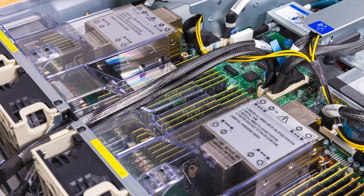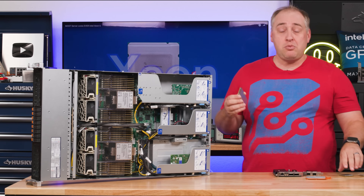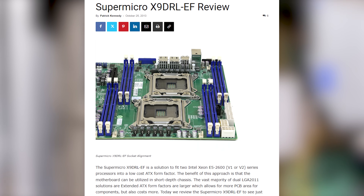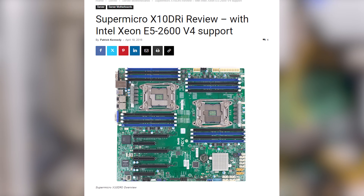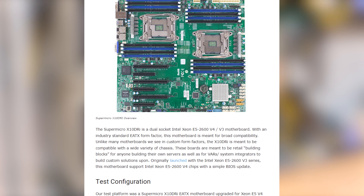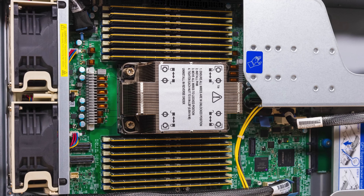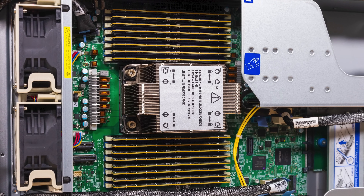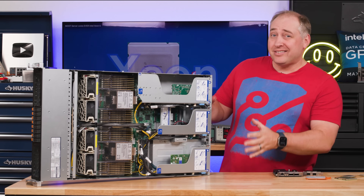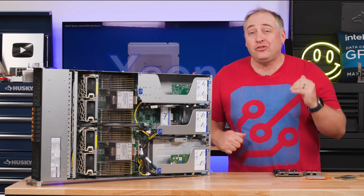Memory is a good example. When you had a Xeon E5, you only had four channels of memory — a maximum of eight DIMMs per CPU. In the modern generation, you can see eight-channel memory for 16 DIMMs per CPU, literally doubling the number of DIMMs. And this isn't even close to the highest DIMM platform we're going to see in 2024.